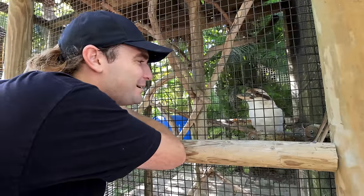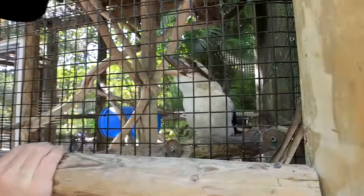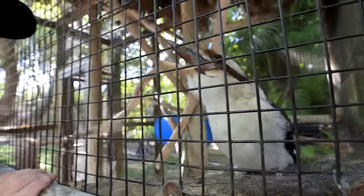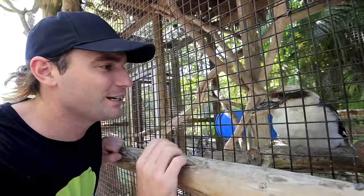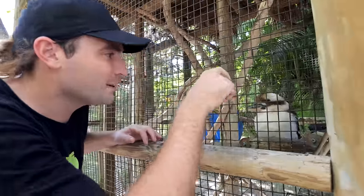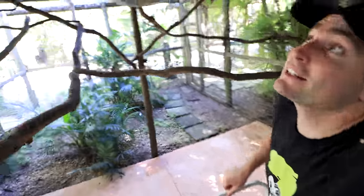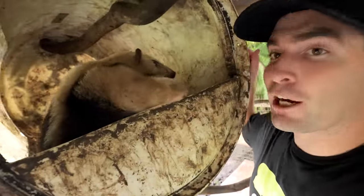This is our kookaburra — he is a beautiful bird, a crazy hunter from Australia. Are you laughing at me because I had a funny song? Let's hear it again! That is a really good song. And right back behind him, if we walk up these crazy little steps...